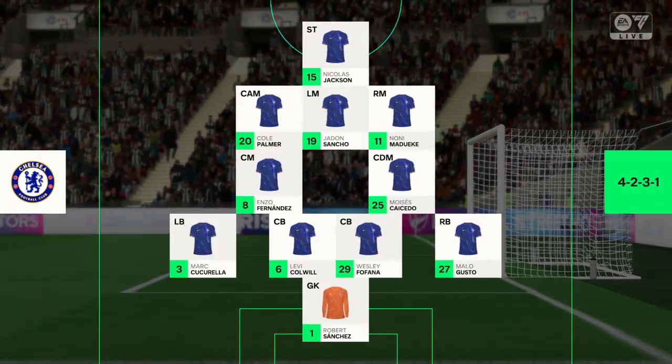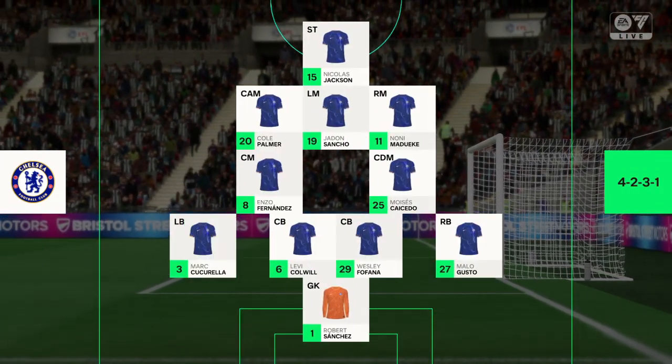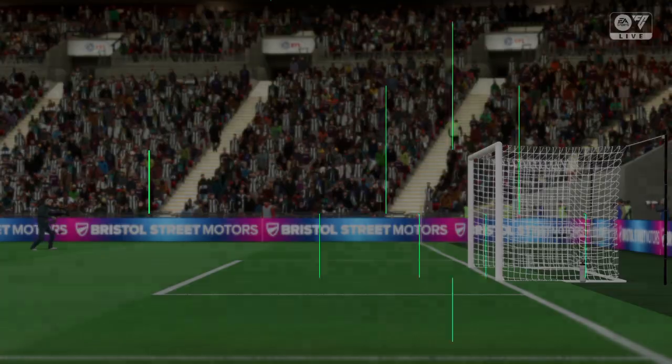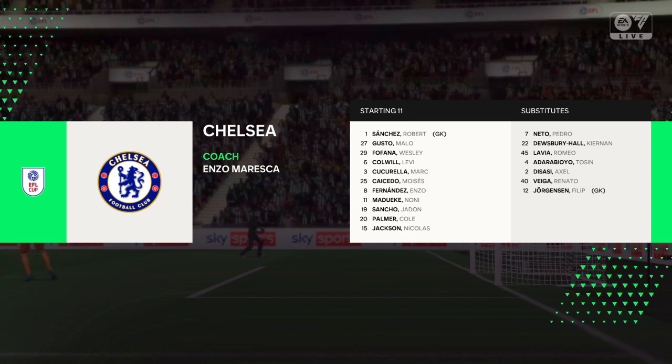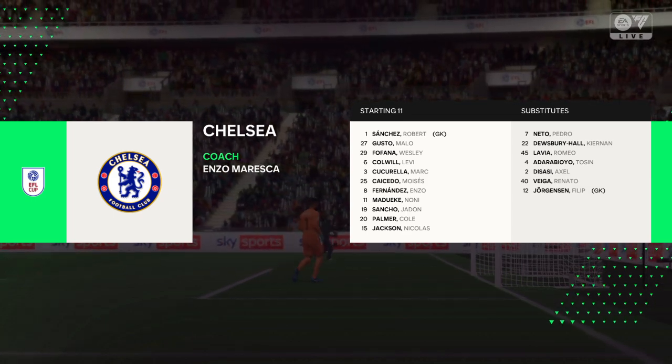Here's the line-up for Chelsea. Although we have it down as a 4-5-1, it's actually more likely to be a 4-2-3-1. They play with two holding midfield players, a number 10 and two wingers. The system has a nice balance to it.